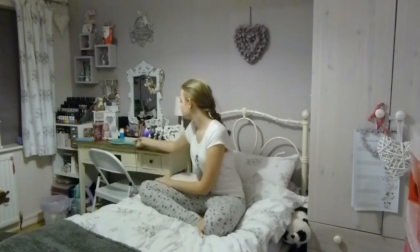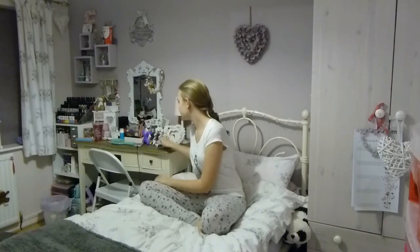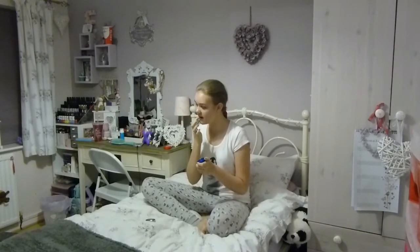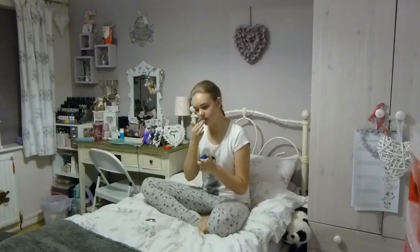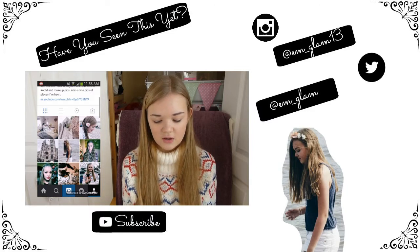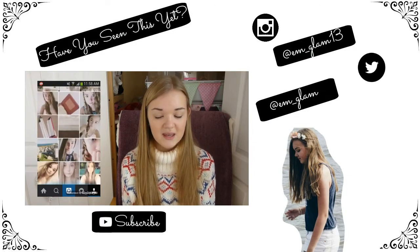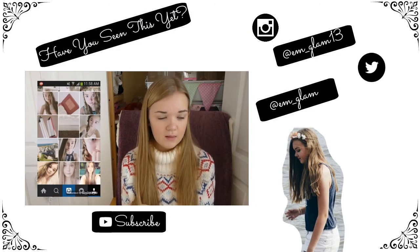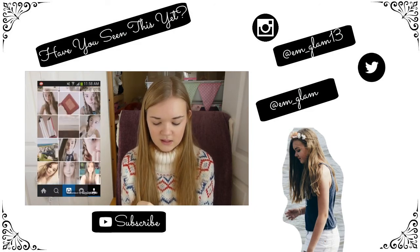Then once I've done that I'll usually just apply some Vaseline to my lips so that when I wake up in the morning I don't have sore lips. And then that is literally all I do and I'll just go to bed. I hope you enjoyed this video — be sure to check out my last video, and I'll see you in my next video. Bye!